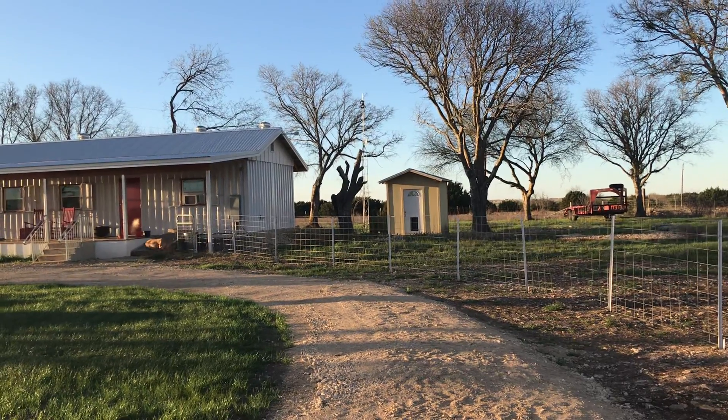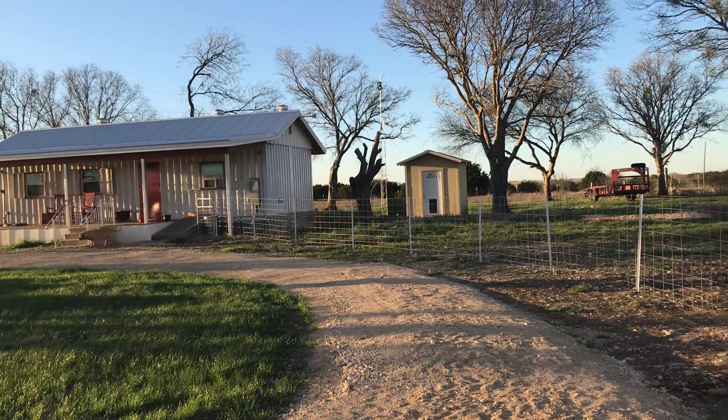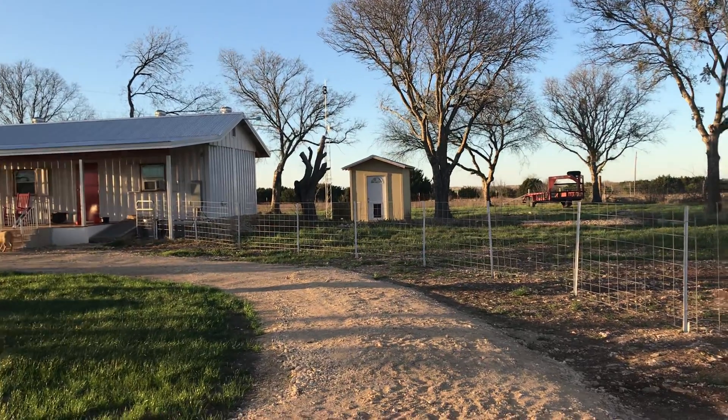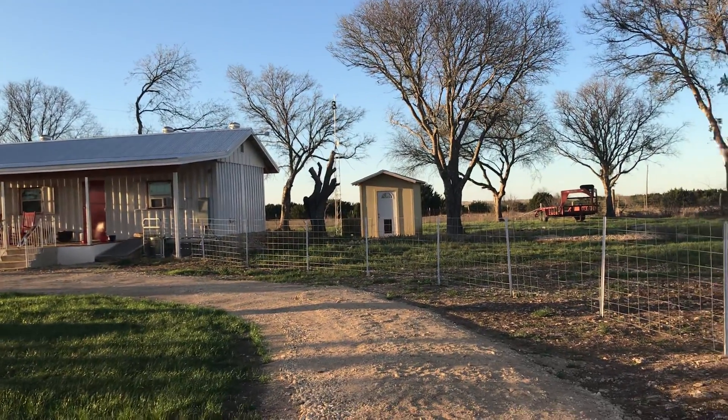I'm still waiting on my tractor — that's a long story. I'm supposed to get it back this week, and frankly I'm going to be trading it in. It's either going to be a Bobcat or a Kubota. That's pretty much what I've narrowed it down to.